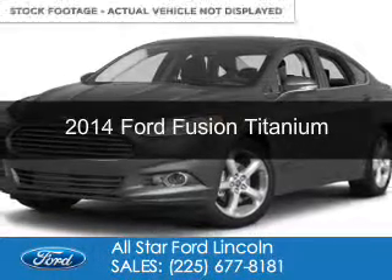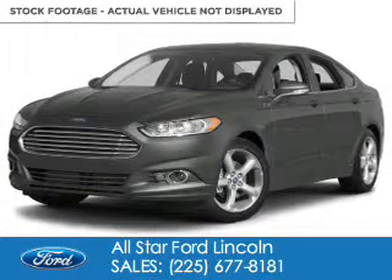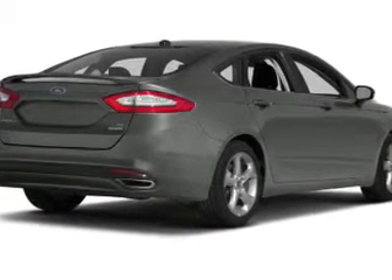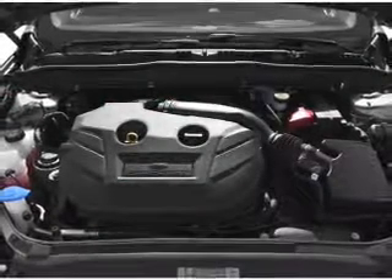This is a new 2014 Ford Fusion, powered by all-wheel drive, a 2-liter, 4-cylinder engine, and a 6-speed automatic transmission.